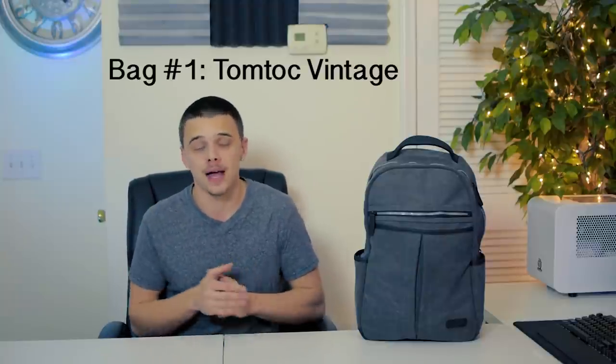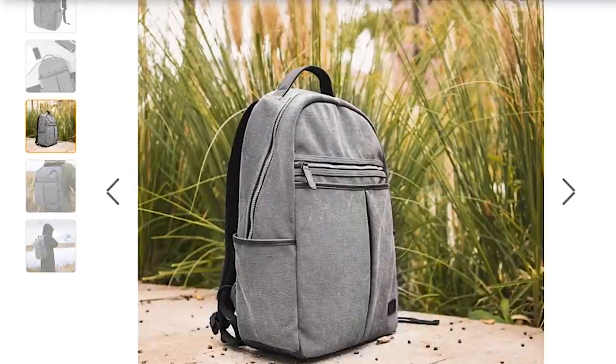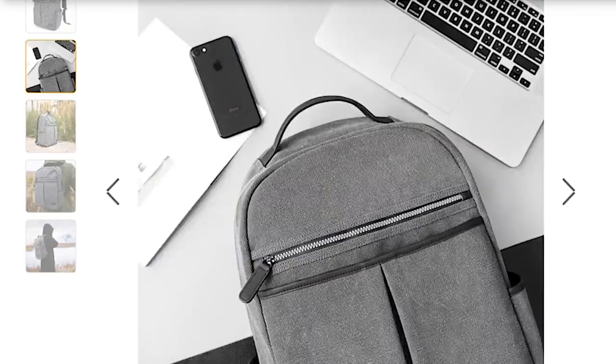Now let's jump into the first backpack. The first one on the table is from Tomtok — it's the Tomtok Vintage backpack. Taking a look at the outside, we have this magnetic pouch. I'm very happy with that; I didn't even know it was a feature to begin with, but once I got it I fell in love with it.